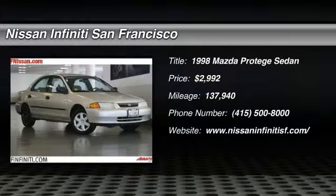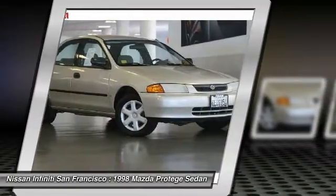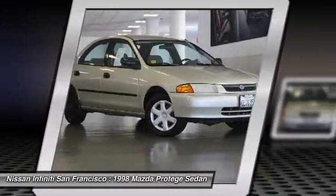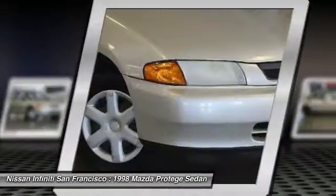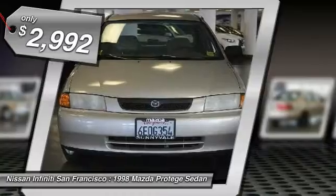The 1998 Protégé. The Mazda Protégé boasts one of the largest interiors in the compact sedan class. The mighty Protégé offers as much interior roominess as many higher-priced mid-sized sedans, and it's as comfortable as it is spacious. And is priced below $5,000.